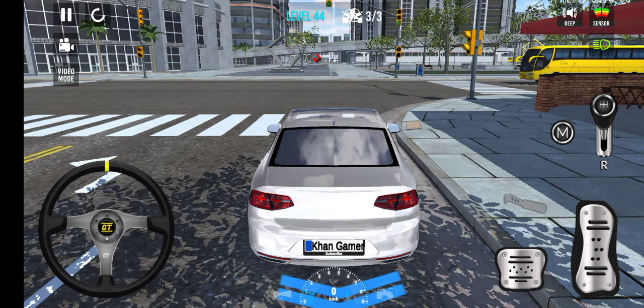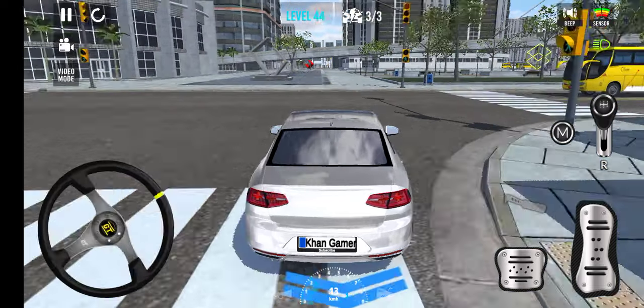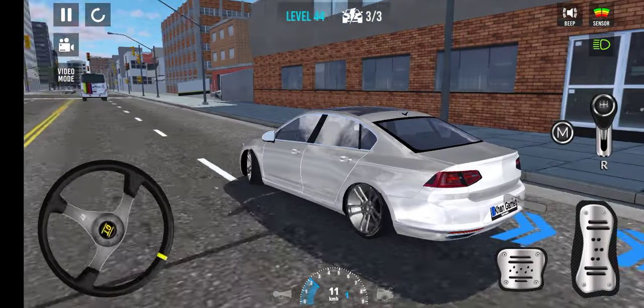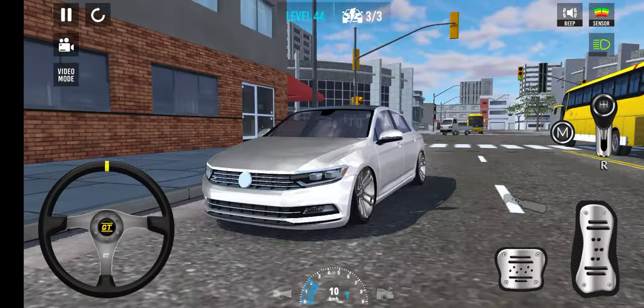Hi guys, welcome back to my YouTube channel with another video of Car Parking Game 3D. I need nearly 3,000 hours of watch time to meet the criteria of YouTube, and I hope I will complete the watch time this year.